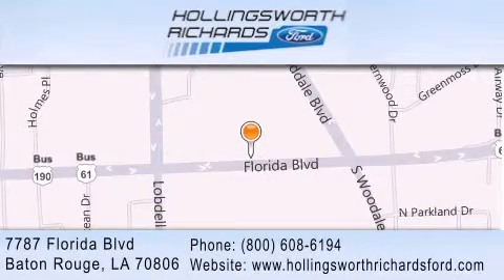Our goal is to exceed all of your expectations to ensure that you'll return for future visits, and as always, remember at Hollingsworth Richards, we're making deals every day.